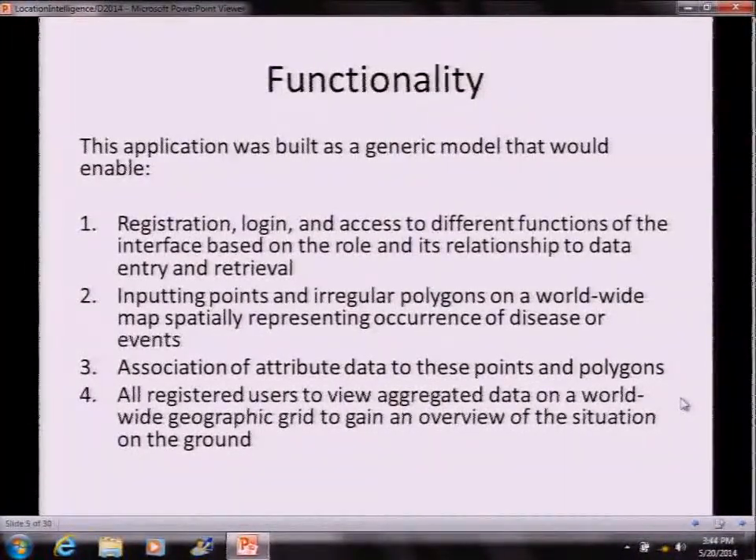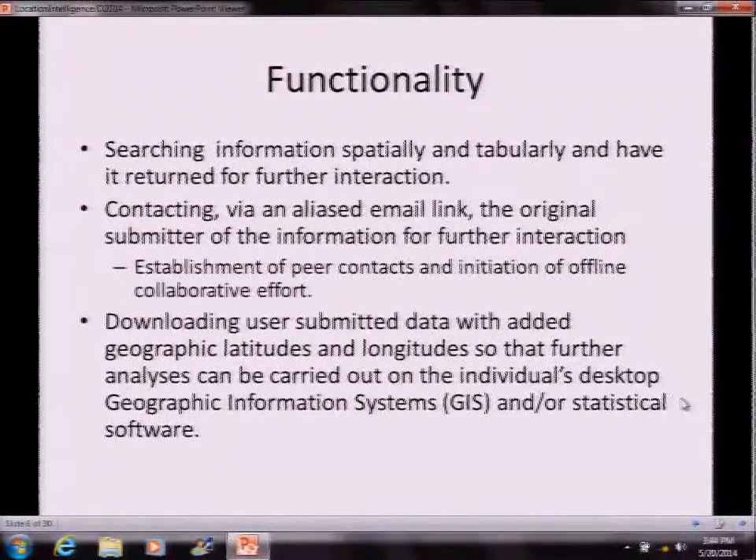What we did was create an aggregated data view which is drillable, and you can contact the person who reported it to get the real data if they want to share it. Searching information spatially and tabularly, contacting via an aliased email link — that alias email link was to preserve the confidentiality of the reporter. For example, if I was interested in a spina bifida reported in a certain place, I'd click the aliased email link, send that person an email with my contact information, and if they wanted to share it, they could.